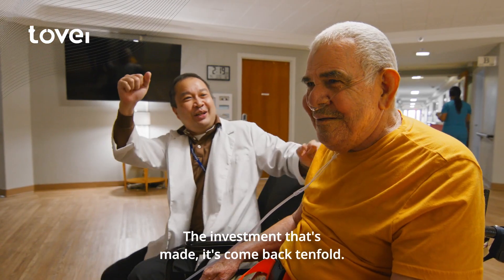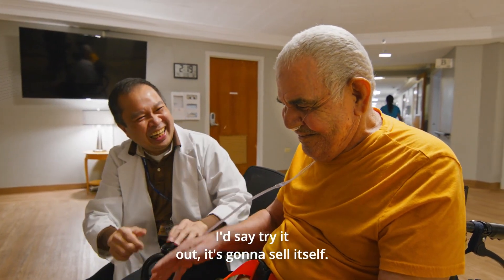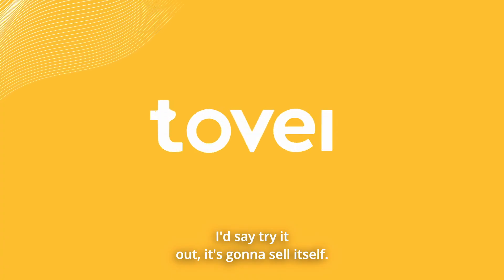The investment that's been made has come back tenfold. I'd say try it out — it's gonna sell itself.